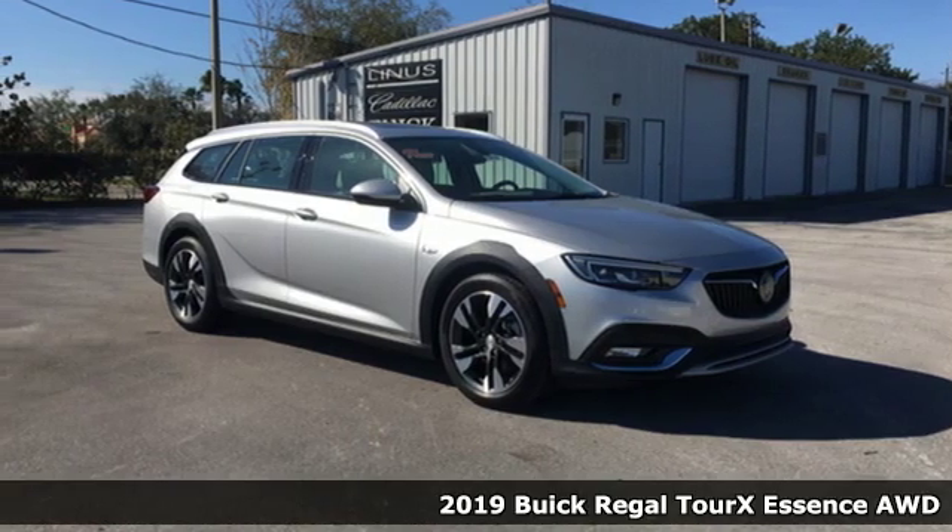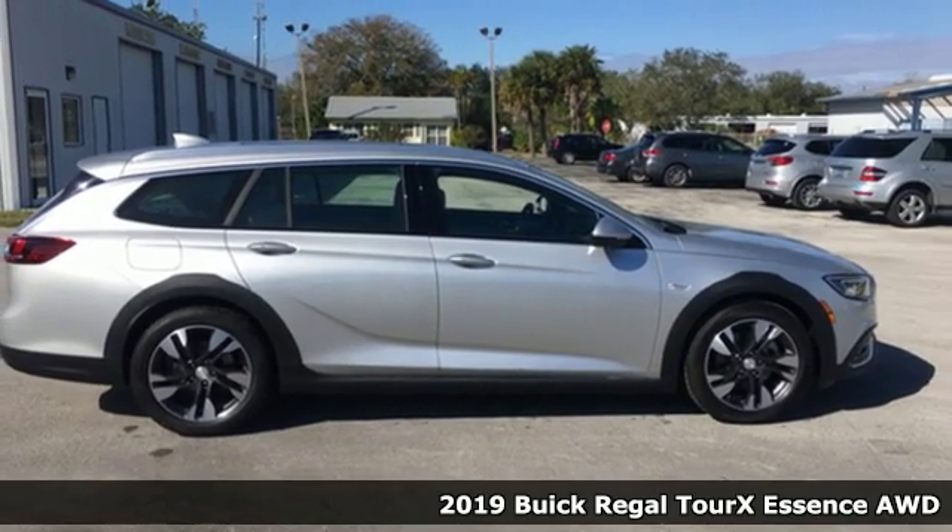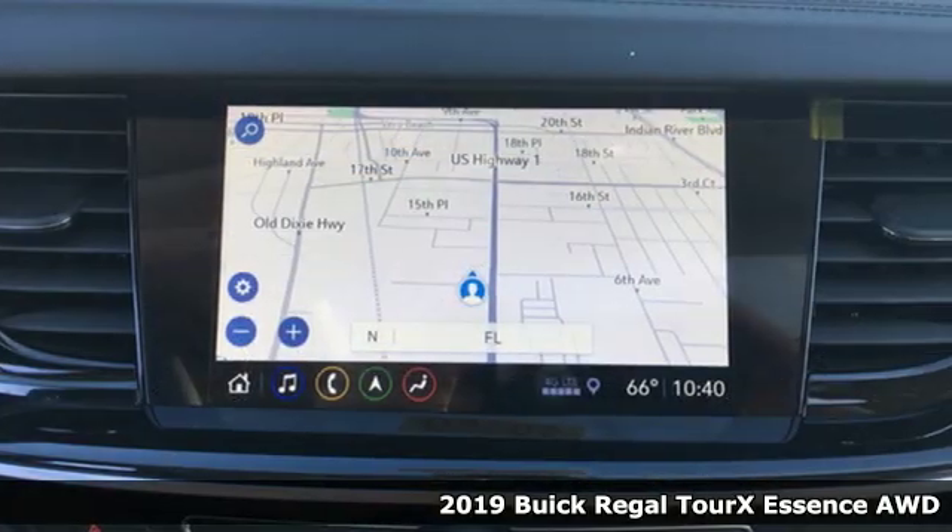Here's a new 2019 Buick Regal TourX — what SUVs and sports sedans wish they could be.